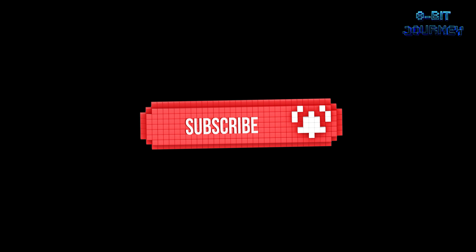Before we continue, please consider subscribing to our channel. Hit that subscribe button below.